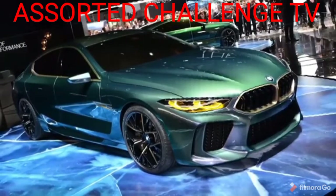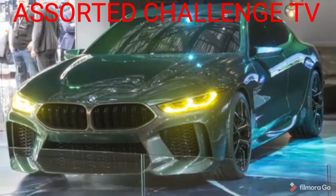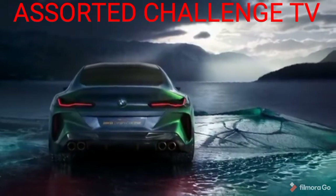And it'll look pretty much exactly like this concept, though probably with slightly more toned-down bumpers and some door handles.